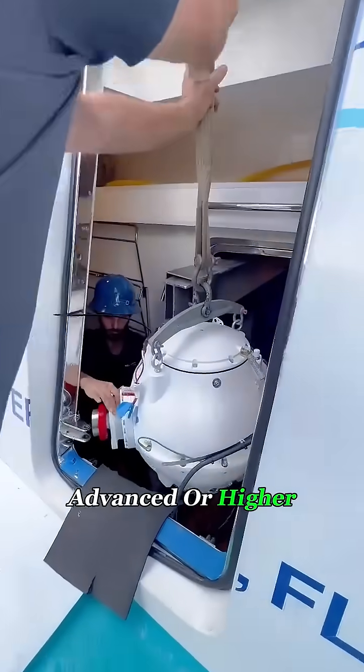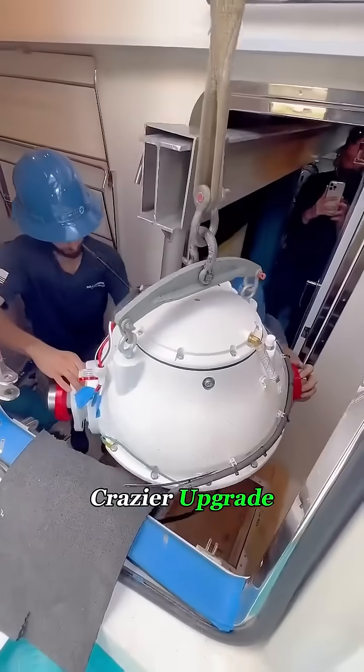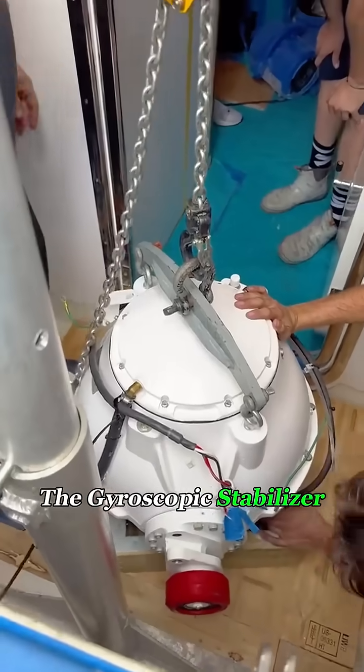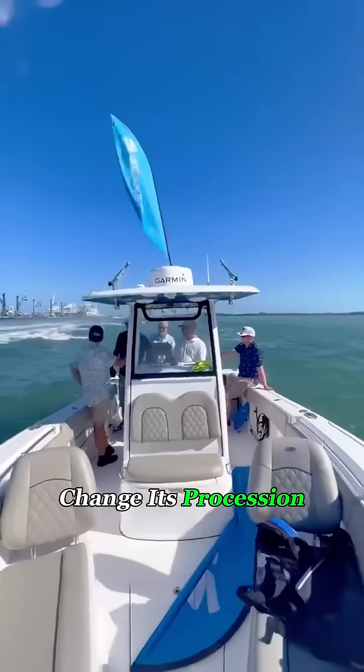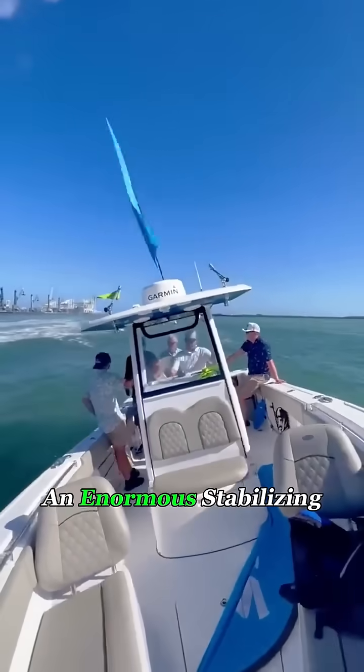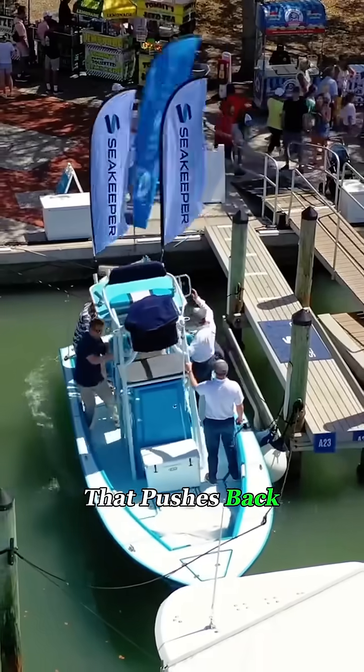And on more advanced or higher budget vessels, there's an even crazier upgrade: the gyroscopic stabilizer. A massive flywheel hidden deep inside the ship spins thousands of times per minute. Change its precession direction, and it releases an enormous stabilizing force that pushes back against the sea.